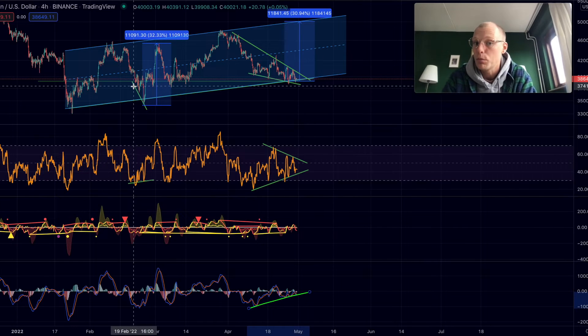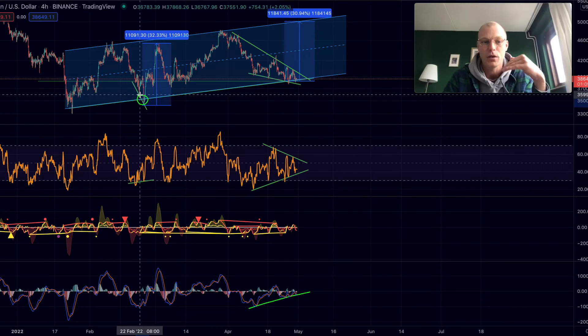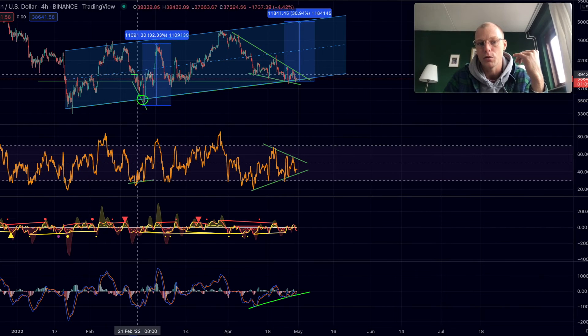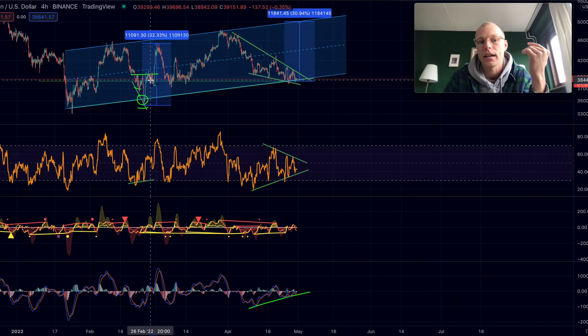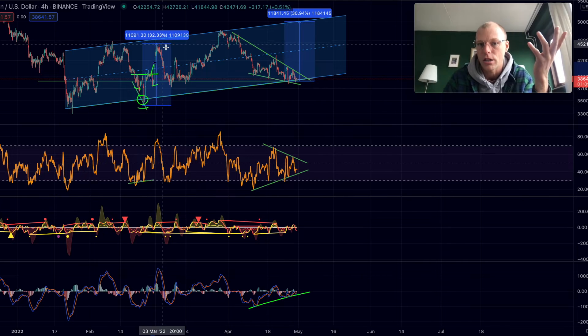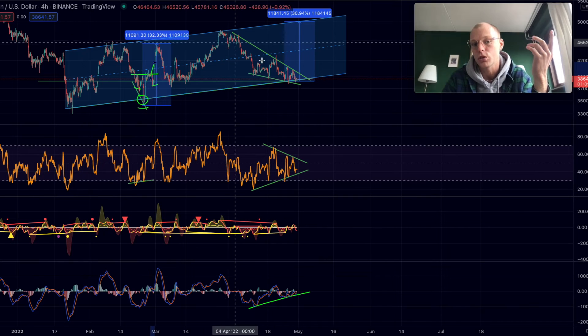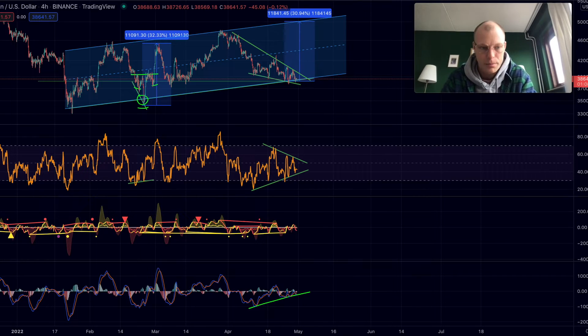The last time we got a bullish divergence at support, Bitcoin dipped slightly below the support line and then we saw a nice reversal. We formed an inverse head-and-shoulders pattern — left shoulder, head in the middle, right shoulder — got a nice breakout, and came almost to the top of the channel. That was a rally of over 30%. If we were to see something similar right now, that would bring the price of Bitcoin to roughly $50,000.